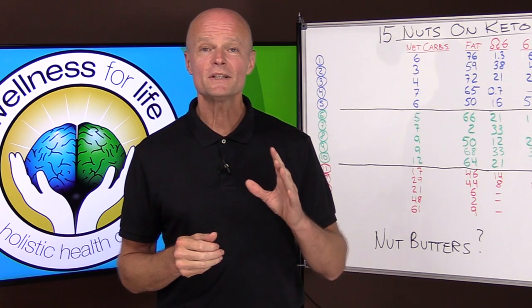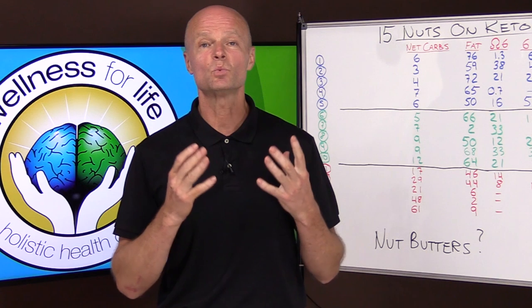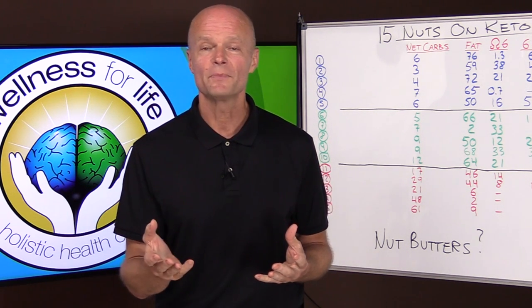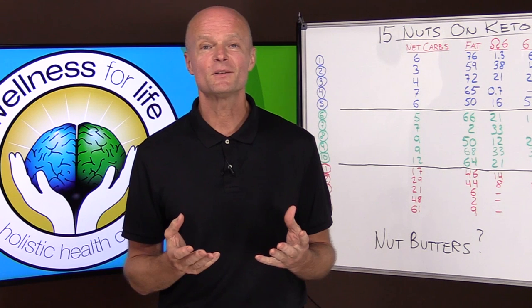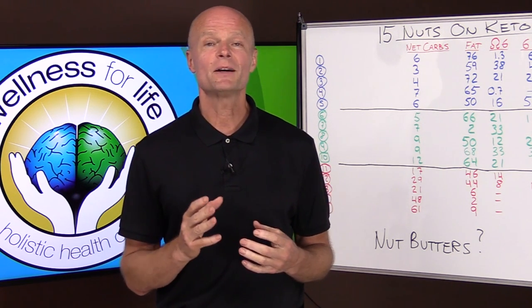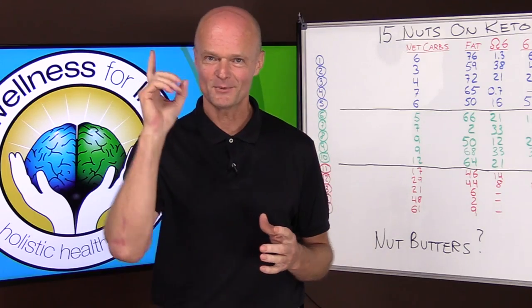Nuts on keto. What are some of the best nuts for a ketogenic diet and what are some of the worst ones that you want to avoid? Today we're going to cover 15 of the most popular nuts in the world and talk about some important aspects that you don't usually hear about.